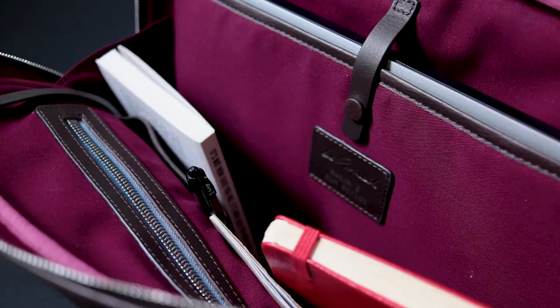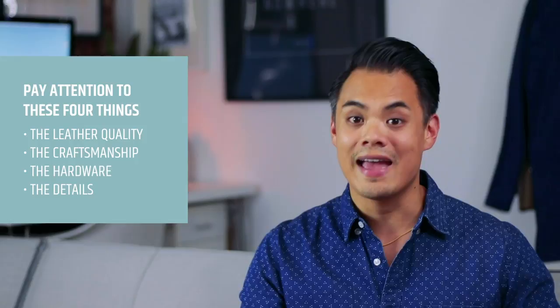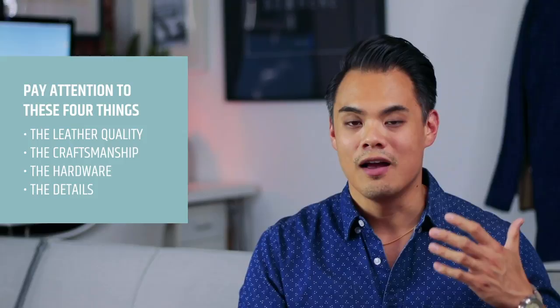These are some of the things I noticed with Ledaveed's briefcase, and I love that they were very thoughtful with the design and attention to detail. I feel like if you're going for a high quality leather briefcase, you should find something very similar. Remember the four things we went over: leather quality, craftsmanship, hardware, and the details. Make sure all four of those things are covered whenever you are shopping for a high quality leather briefcase or leather bag — and now you know exactly what to look for and what to avoid. Big thanks to Ledaveed for partnering with me on this video. Be sure to check out their bags; this briefcase has already become my go-to everyday bag. I'll leave a link in the description box below.